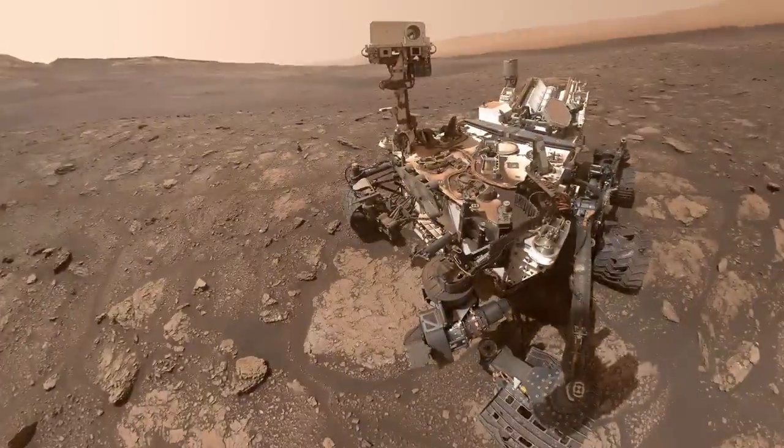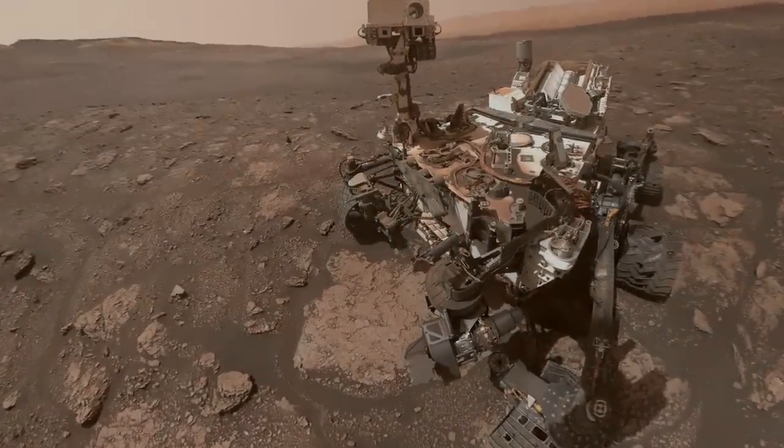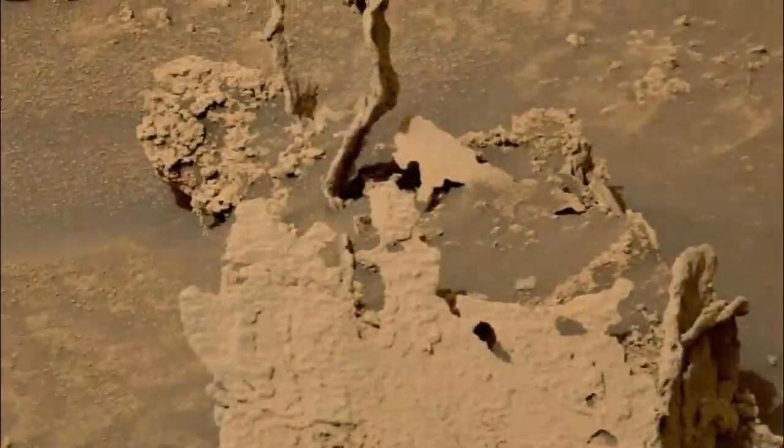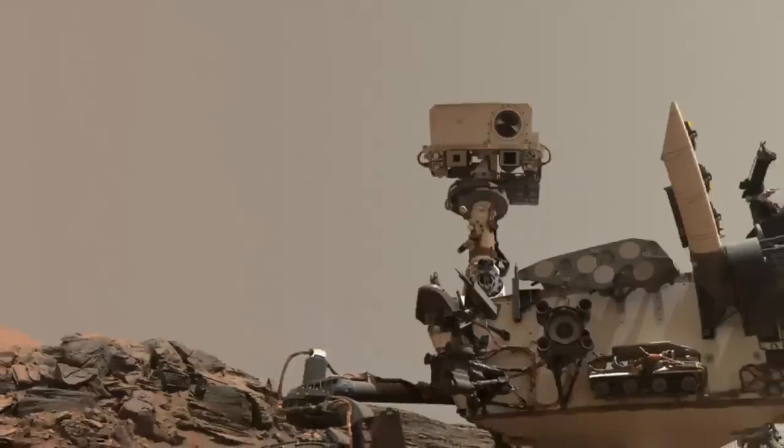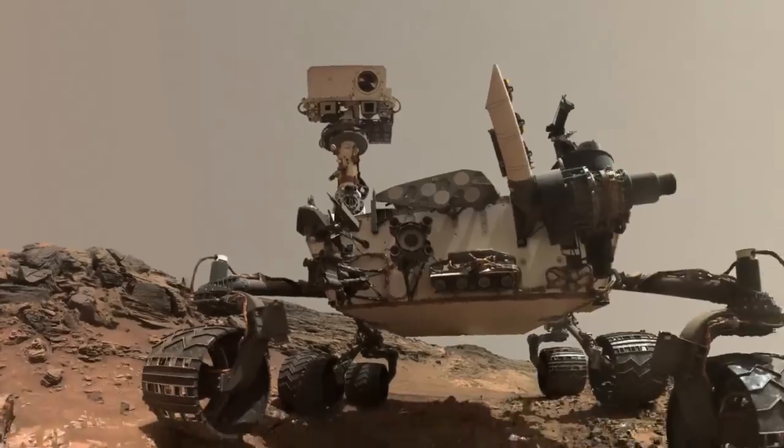Researchers suspect the gigantic, 96-mile-across crater was formed after a huge meteor hit the planet's surface around 3.7 billion years ago, around the time Mars is accepted to have been covered in enormous lakes and flowing waterways.